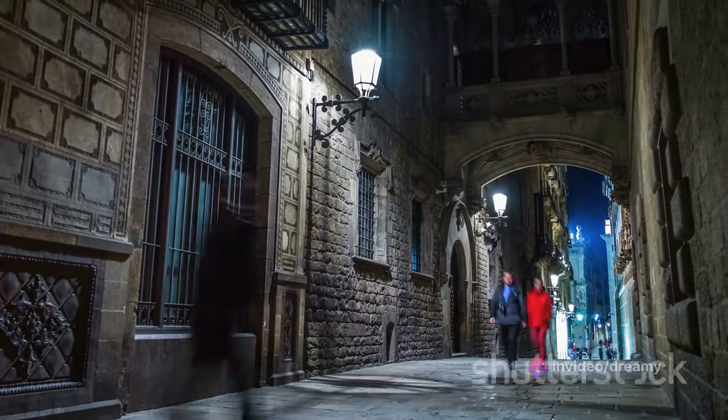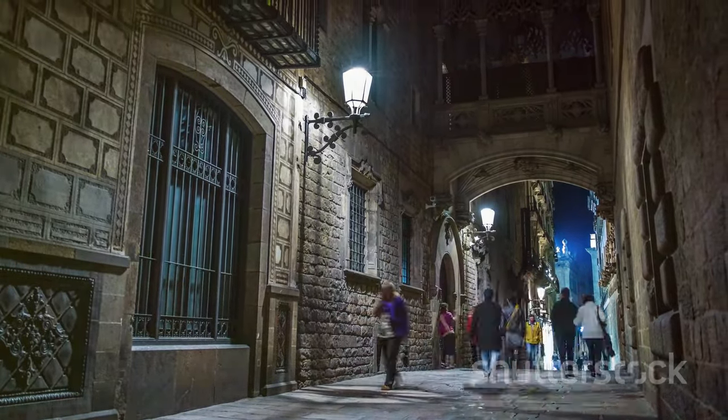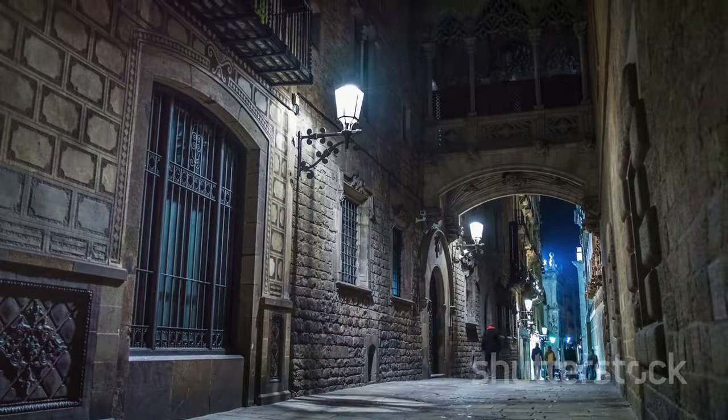Then we take a trip back in time at the Gothic Quarter. Steeped in history, this place is a labyrinth of narrow, winding streets filled with medieval buildings — a place where every corner holds a secret, every alley whispers a tale. Here you'll find the Barcelona Cathedral, a stunning example of Gothic architecture that will take your breath away.